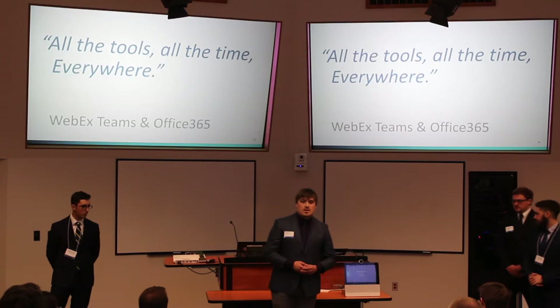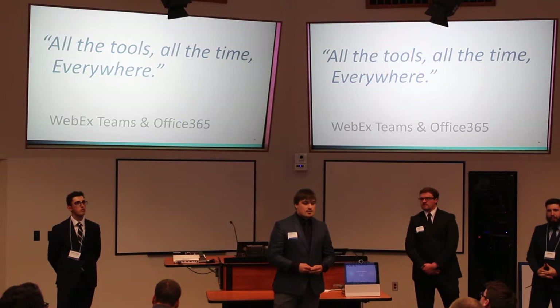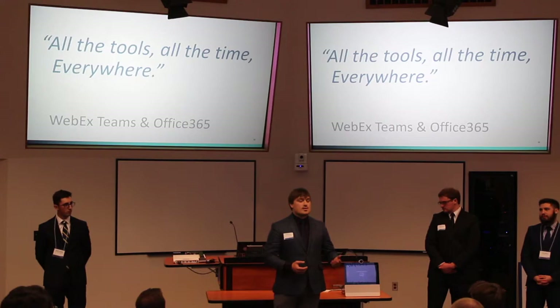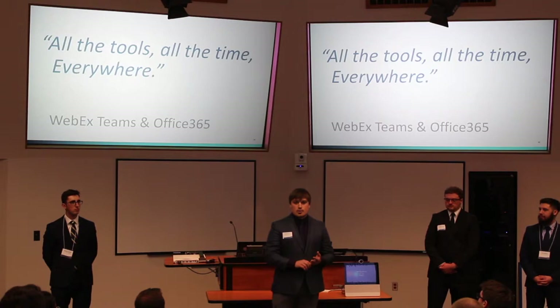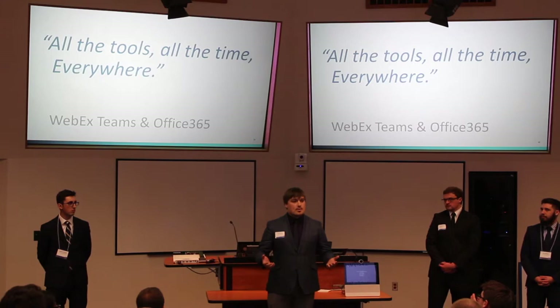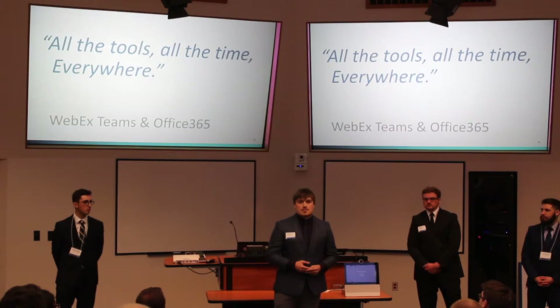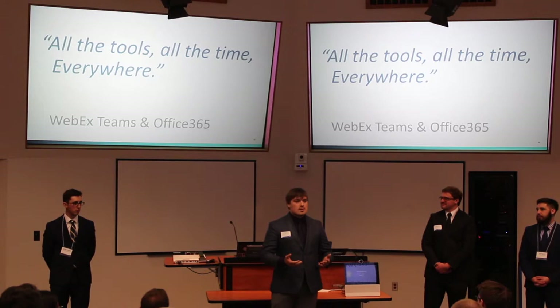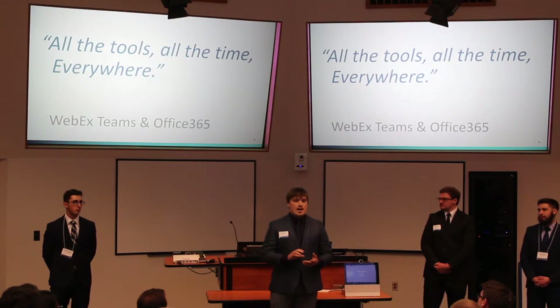A couple of the cloud solutions we'll be utilizing are first Cisco WebEx Teams. Cisco describes it as 'All the tools, all the time, everywhere.' A good analogy is Facebook Messenger — you can have it on a mobile device or computer, message different groups or people, make phone calls, video calls, and even schedule appointments. That's exactly what WebEx Teams allows Tomic Manufacturing and Johnson's Illuminant and Steel to do. Office 365 will host all the Office applications — Word, Excel, and PowerPoint — in the cloud, along with cloud applications like SharePoint, Teams, and OneNote.